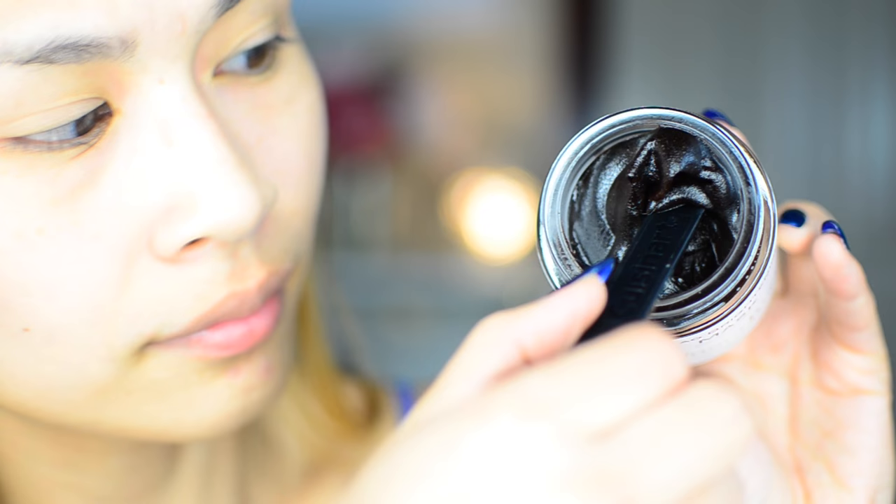Alrighty guys, first things first — I'm gonna go ahead and put my hair back, ready for this masking session. As you can see, I substituted the need for a spatula with a measuring spoon from Cuisinart instead. As long as it does the job, who's there to judge?